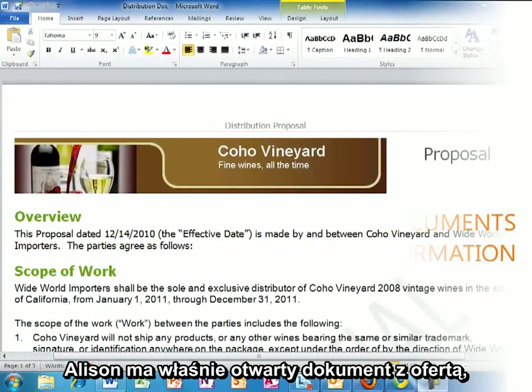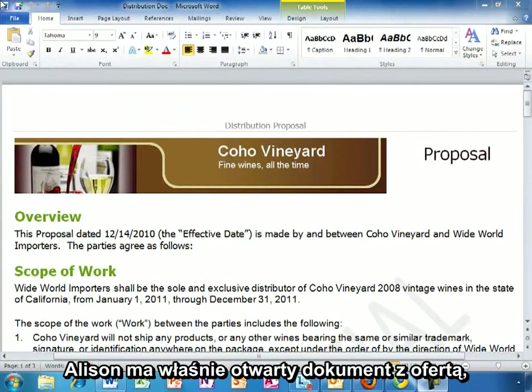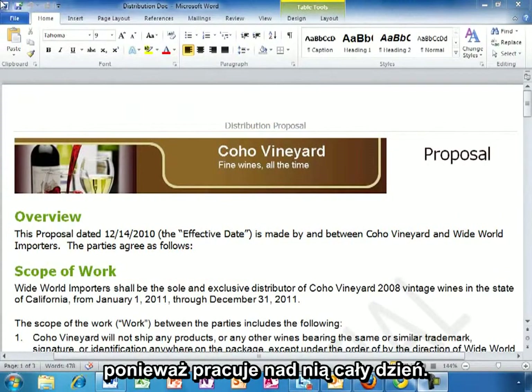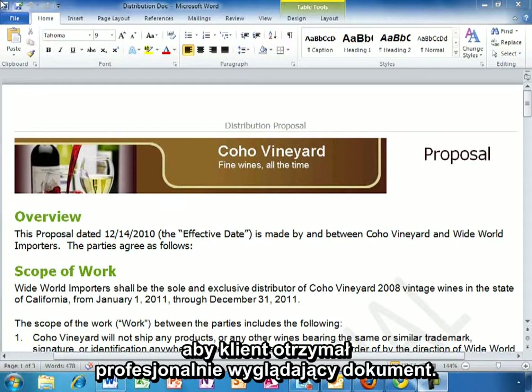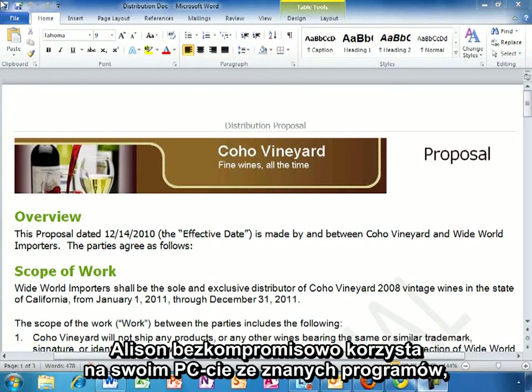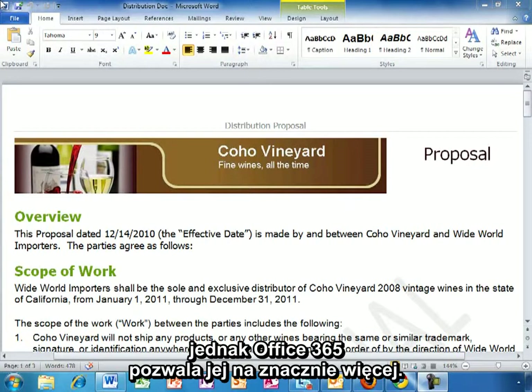Allison has the proposal document open on her desktop, because she has been editing it throughout the day. She is using the rich editing capabilities of Microsoft Word to generate a professional-looking document for her customer. Using familiar Office applications on her desktop, Allison makes no compromises, but with Office 365 behind her desktop applications, she can do much more.